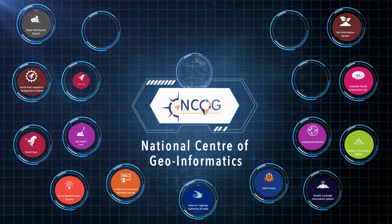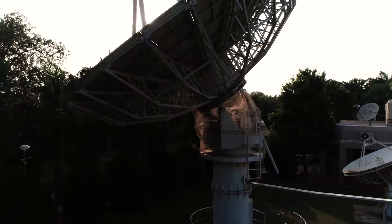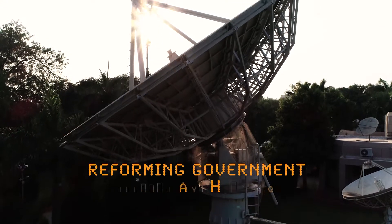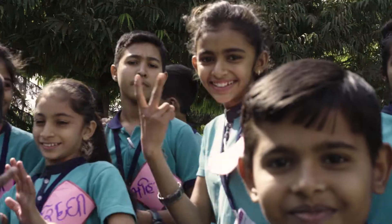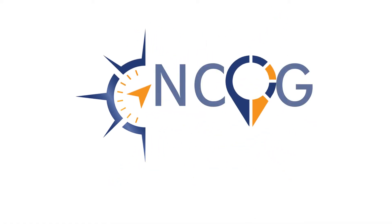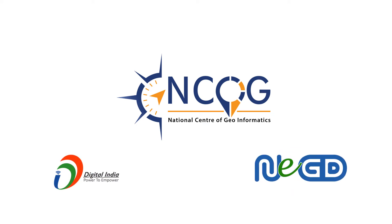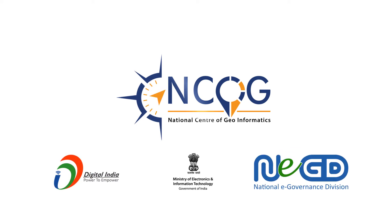NCoG has established GIS as a strong pillar of Digital India — reforming government through technology, taking India towards an inclusive future. National Centre of Geoinformatics, an initiative of National E-Governance Division, Ministry of Electronics and Information Technology, Government of India.